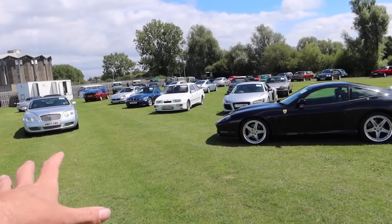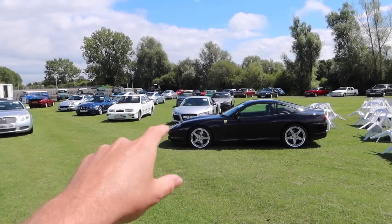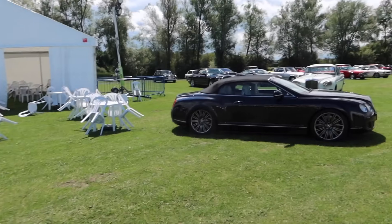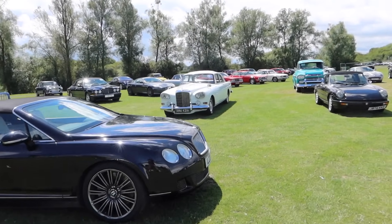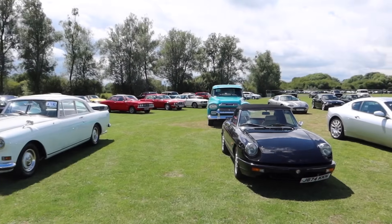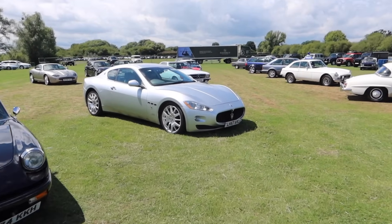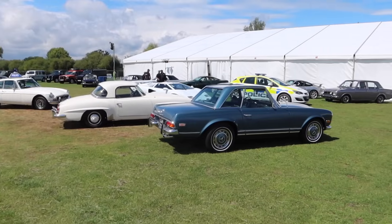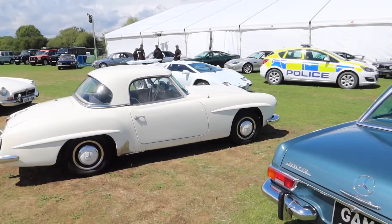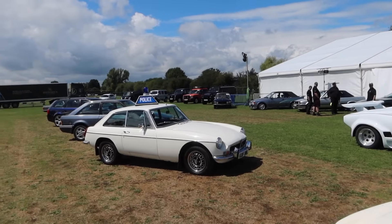I'm whizzing through — there are loads of things here, so make sure you go through the whole catalogue. If you sign up, you can get the paper catalogue delivered to your door, and it's a very nicely done catalogue at that. There are 190 cars — I'd need four hours to go through everything, so I'm just giving you a little taste.